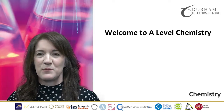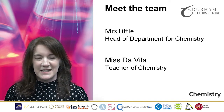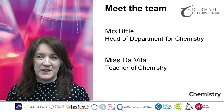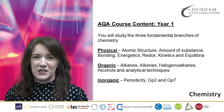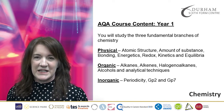Hi there, welcome to the Chemistry Department here at Durham's Sixth Form Centre. My name is Mrs Little and I work alongside Mr Villa who also teaches A Level Chemistry. We study the AQA A Level Specification, which builds on many of the concepts that you will have learnt at GCSE.